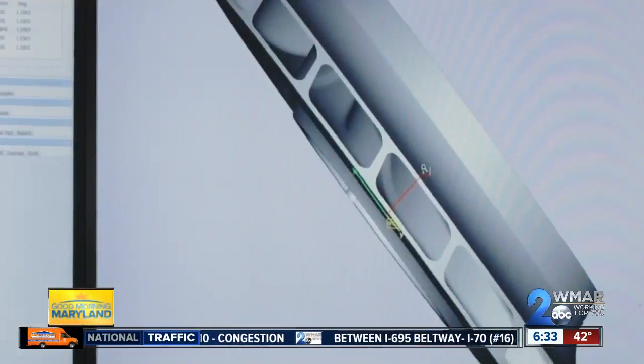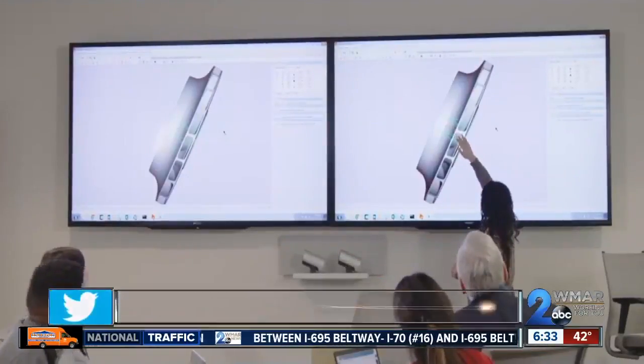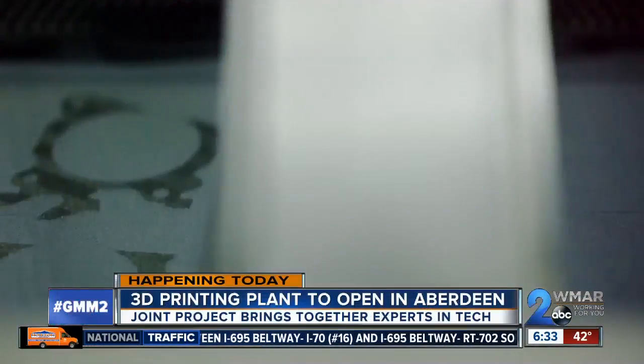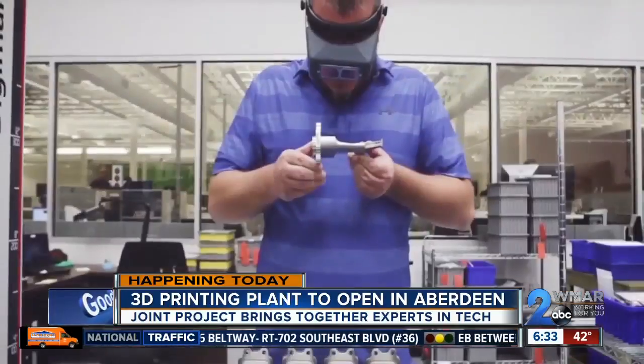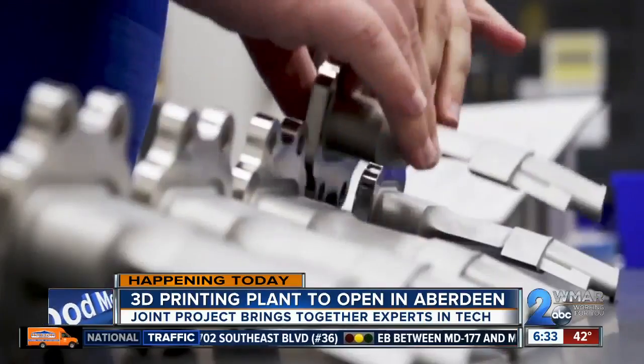And how will our soldiers benefit from this? We're going to enhance soldier readiness and Army readiness through this technology. We're going to be bringing forth technology that is not normally seen in the field and talk about how we do that technology transfer.